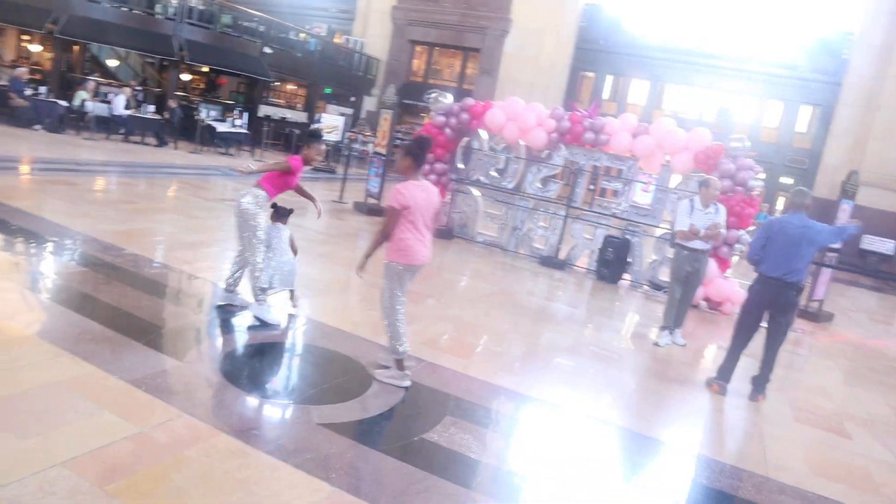Hey guys, welcome back to our channel! We are at Union Station here in our city, and we are taking photos of the Barbie exhibits they have up. I'm gonna call it our own personal Barbie dream house. Here are my dream castle girls — there's one, there's another one, there's another one, and another one, and they're actually trying to hide.